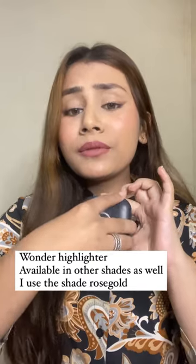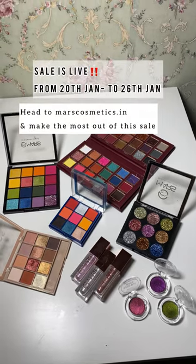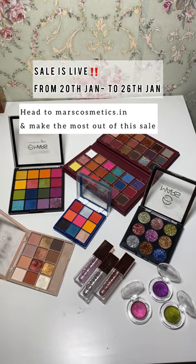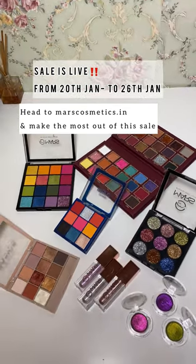It's a beautiful rose gold shade. There's also a 2-in-1 makeup kit which comes with 9 eyeshadows, 1 blush and highlighter, plus a mirror. The sale is live and will be on until the 26th of February. If I were you, I'd get clicking — head up to marscosmetics.in and make the most out of the sale.